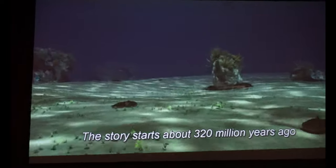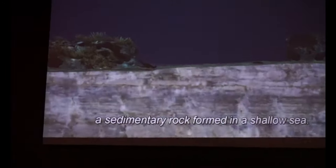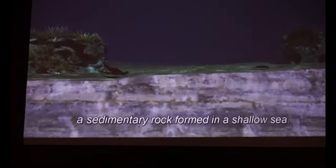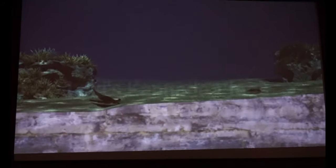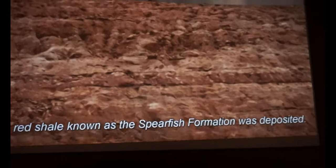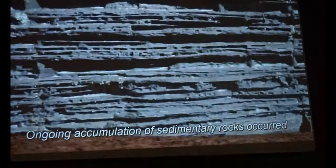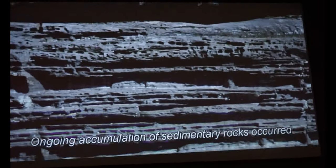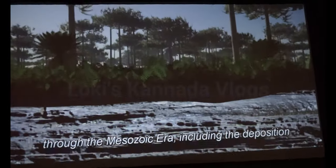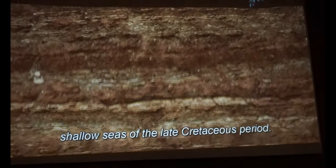The story starts about 320,000,000 years ago with the deposition of the Pahasapa limestone, a sedimentary rock formed in a shallow sea. Above that, a layer of red shale known as the Spearfish Formation was deposited. Ongoing accumulation of sedimentary rocks occurred through the Mesozoic era, including the deposition of darker shales and mudstones associated with shallow seas of the late Cretaceous period.